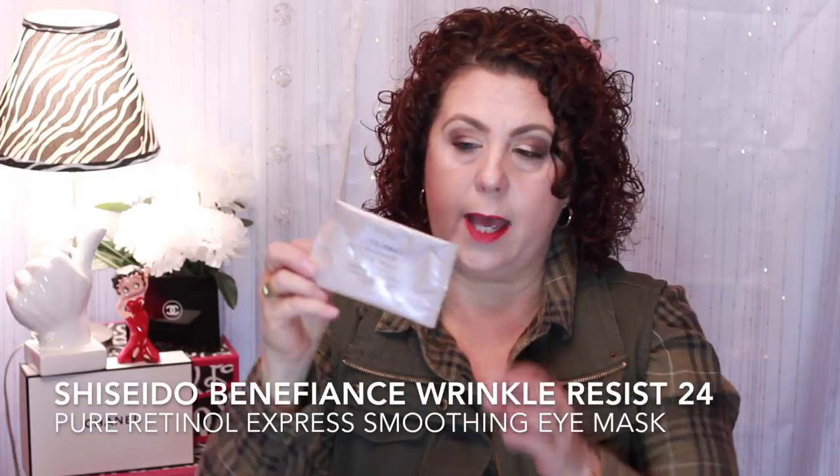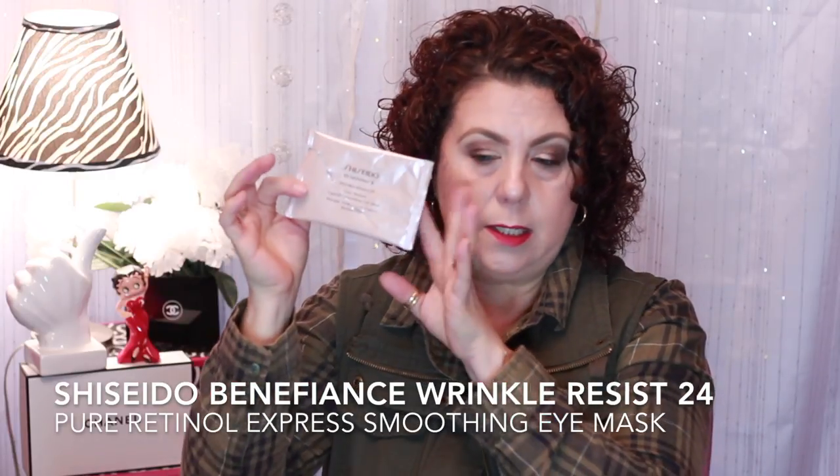Another product I ordered during the Sephora VIB sale is the Shiseido Benefence Wrinkle Resist 24 Pure Retinol Express Smoothing Eye Mask. I did enjoy these. I think they would work better if you used one every other night until the box was gone — I think you would really see some good results that way.